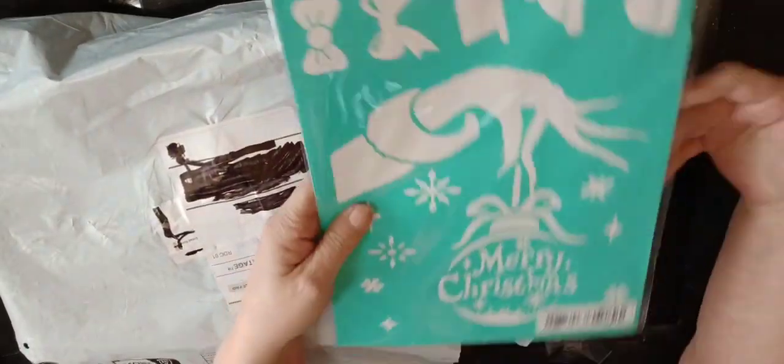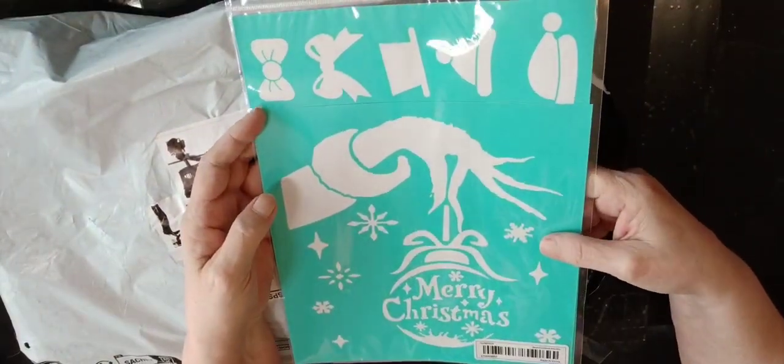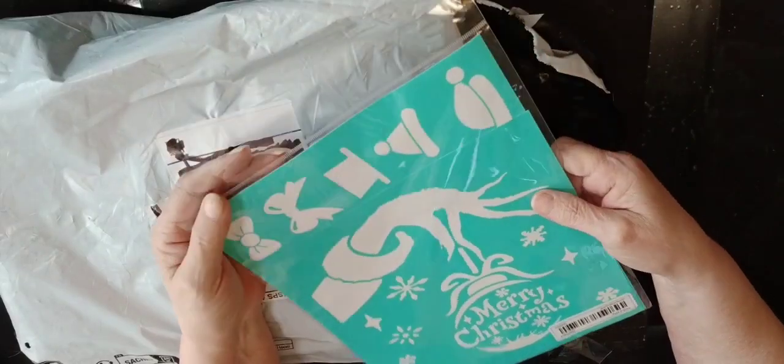And then for Christmas we have some stencils — they're reusable. Three pieces in here.